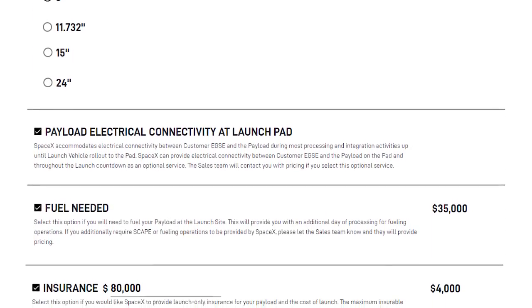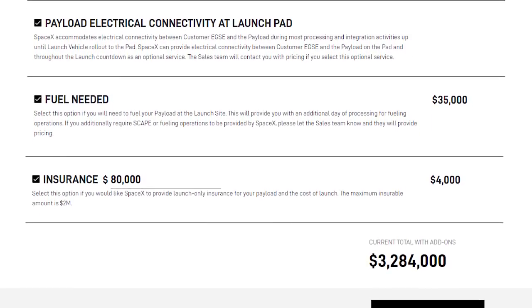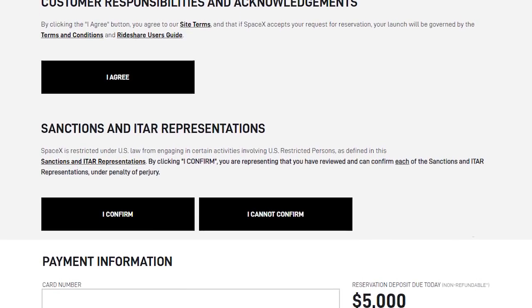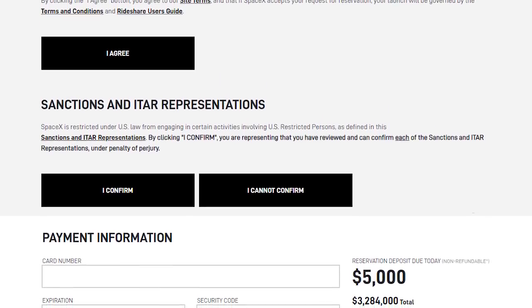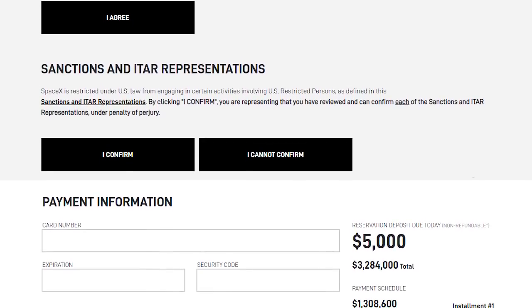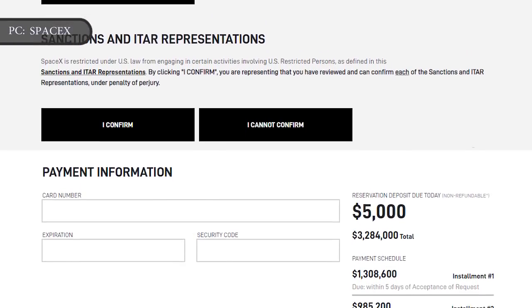The online application tool is just as easy as ordering a custom car on Tesla's website — SpaceX's sister company — but for launching something into space. This isn't just a lead generation form either. Once you have selected all your options and confirmed that you are not subject to any International Traffic in Arms restrictions imposed by the U.S. government, you can provide your credit card number to pay an initial deposit of $5,000.